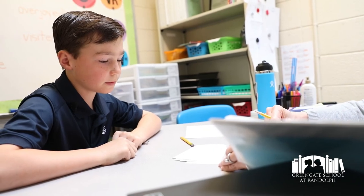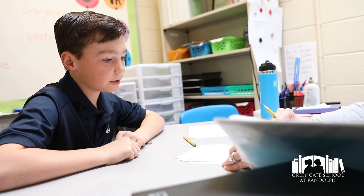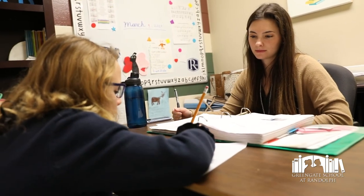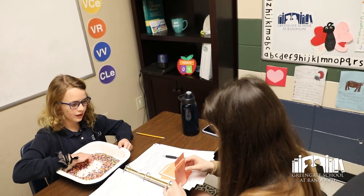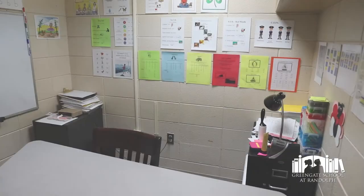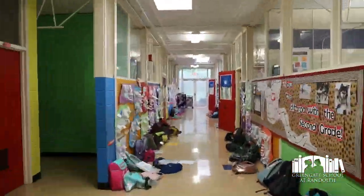Each child gets one-on-one Orton-Gillingham tutorial in the lower school and a paired tutorial in the middle school if that's appropriate. These spots are integrated throughout the campus so children can move easily from their classroom to tutorial and out again seamlessly.